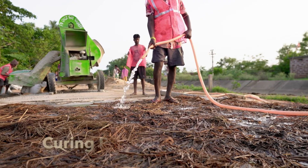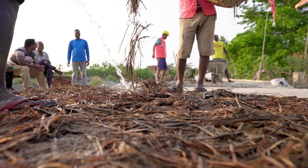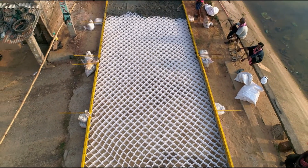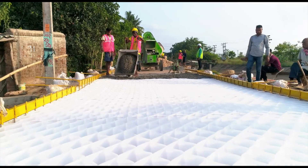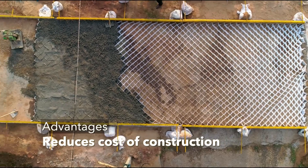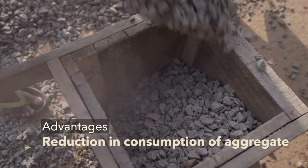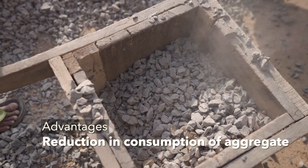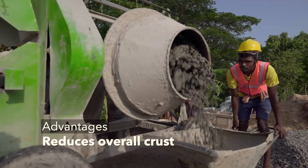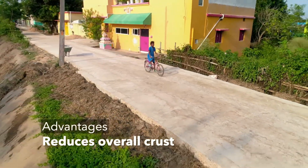Finally, comes the curing process. Agricultural waste straw along with water is poured on the road. Cell-filled concrete technology provides the opportunity to recycle plastic, which is one of the biggest environmental hazards today. It reduces the construction costs to a considerable extent in comparison with cement concrete pavement. The consumption of aggregate is also reduced substantially compared to conventional cement concrete pavement. The high stiffness of the material reduces the overall crust, which makes road construction economical.